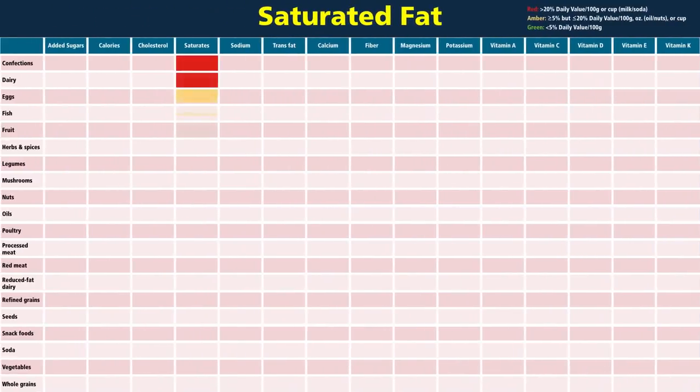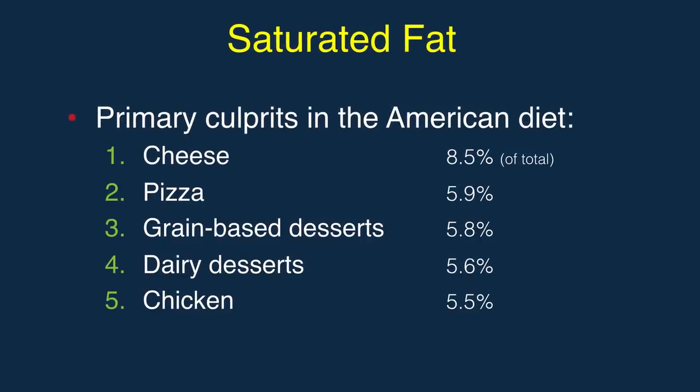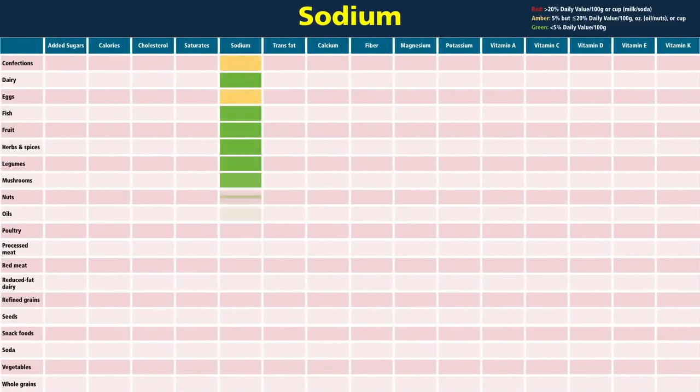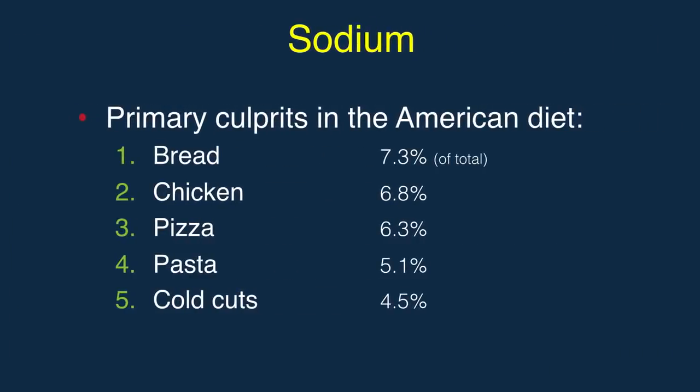Here are the foods high in saturated fat, coming from dairy, donuts, and dairy again, then chicken. Salt levels are highest in lunch meat and snack foods, but Americans get most of their sodium from bread, chicken, and pizza.